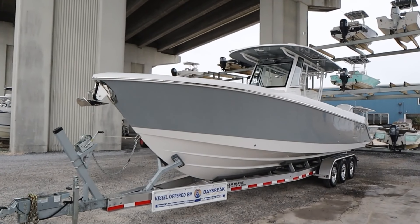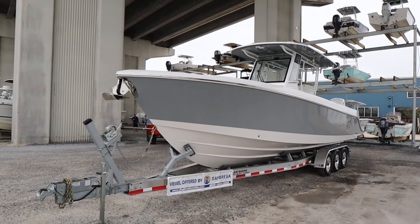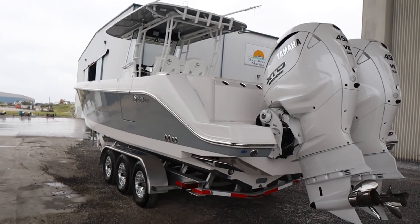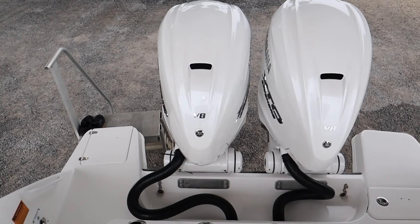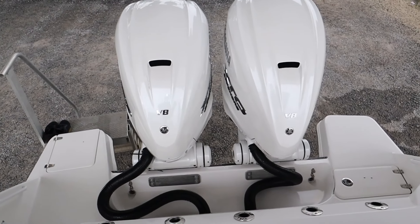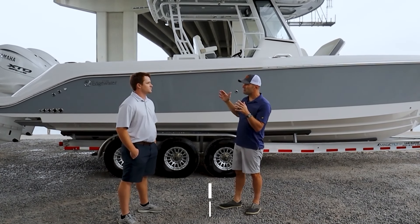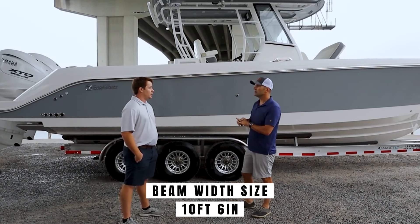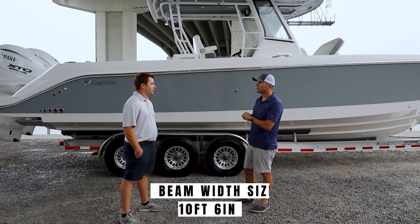This boat has a length of 34 feet, and if you tack on about two extra feet for the engines in the back you're looking at about 36. The engines have a pretty cool wrap-around so you can get around them a little bit. In terms of beam, it's 10 feet 6 inches — it's a big boat with plenty of room to walk around, plenty of room for family, and plenty of room to fish.